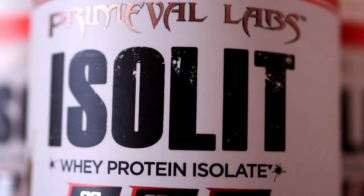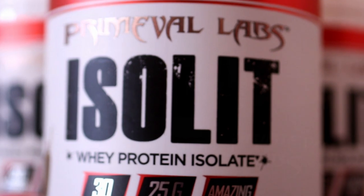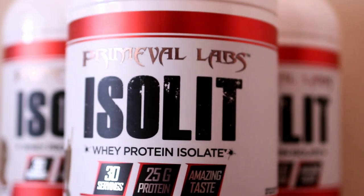What's going on Savages? CJ and Robert here, and today is going to be pretty cool because Robert and I are actually going to try out the IsoLit protein for the first time.